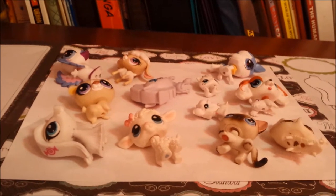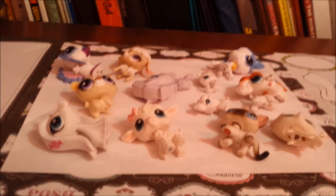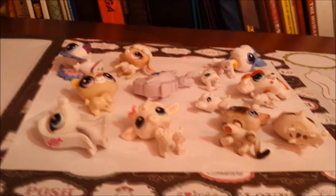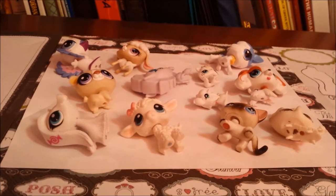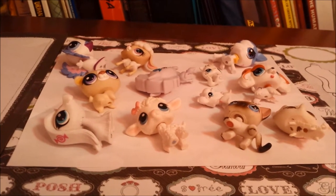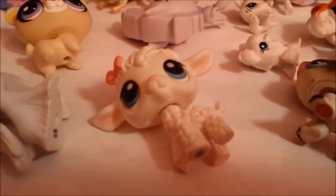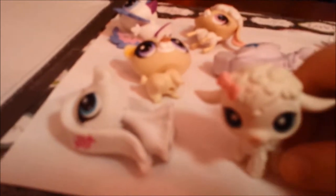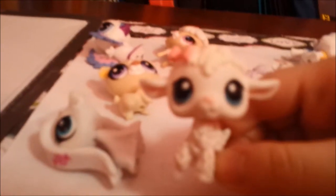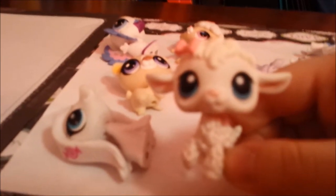These are all of my white LPSs. As you can tell, I don't have that many white ones. My favorite white LPS is this sheep right here. I think she's so adorable. I just love her bow and the way her smile and eyes are.